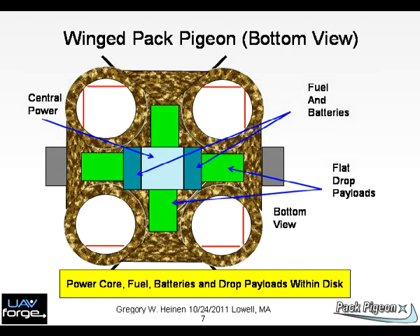Chart 7: This chart shows the components from a bottom view. The depth of a representative 48-inch-width disc is 4 inches. The power module, payload, and fuel sections are shown.